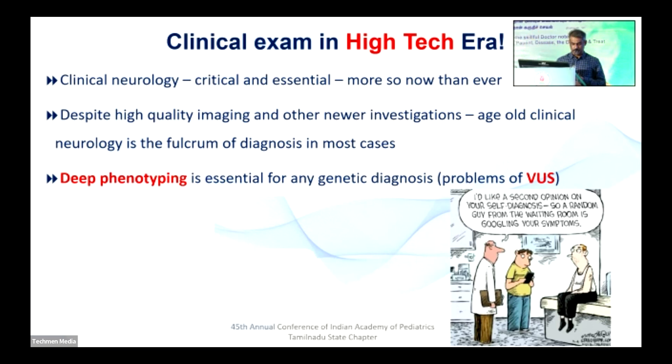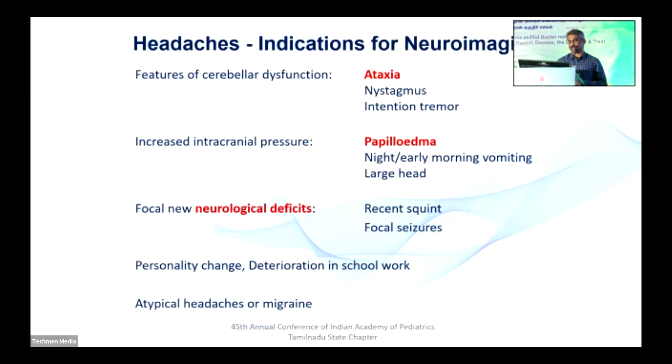One example of why you need an examination: in headaches, there are three cardinal red flag signs where you will definitely do neuroimaging — ataxia, papilledema, and neurological deficits. If the patient doesn't have all three — no ataxia, no papilledema, no neurological deficits — you don't need neuroimaging. But if the patient has already come with a normal MRI showing no posterior fossa mass, this examination step is all redundant now. That's how it goes.